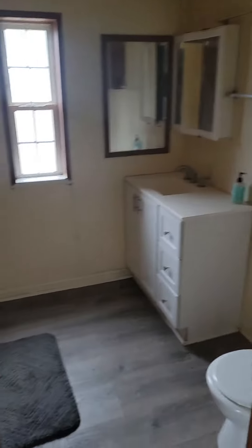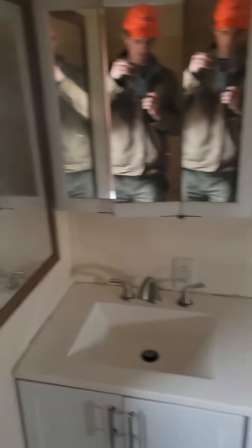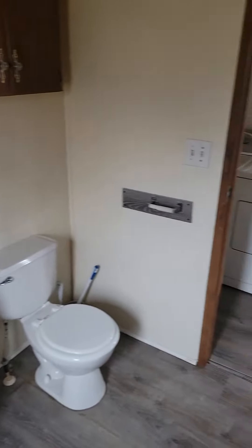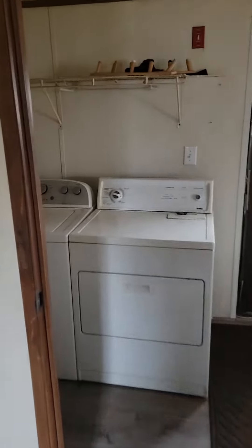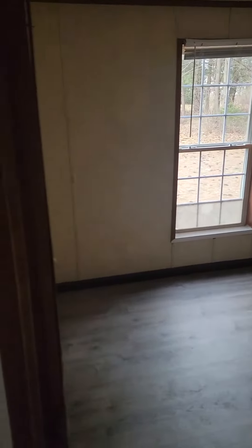This is the full bath in here, off the primary bedroom — shower bath combo. Okay, primary bedroom and closet.